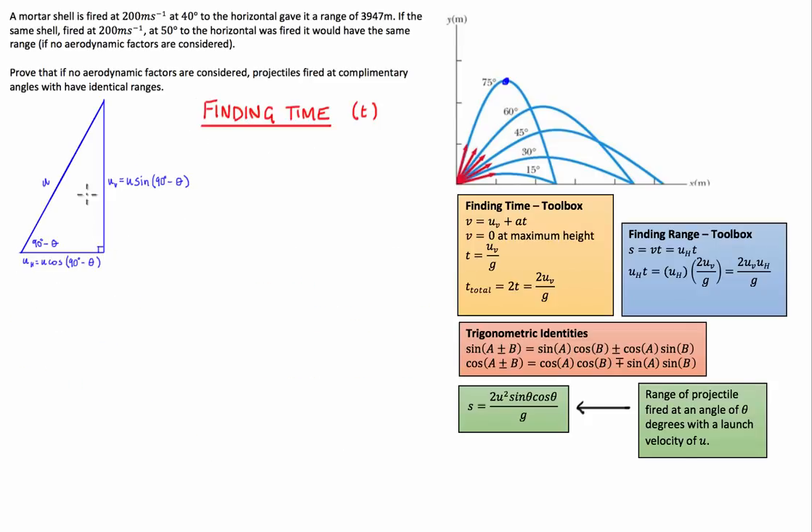Now on to the complement of our original angle. The only difference from our original triangle is that the angle is 90 minus theta, and the components of the projection velocity use 90 minus theta instead of just theta. The method for finding the range at the complementary angle is exactly the same as for theta, though it may get a little tricky with the algebra because we need to use these trigonometric identities listed in this box here.